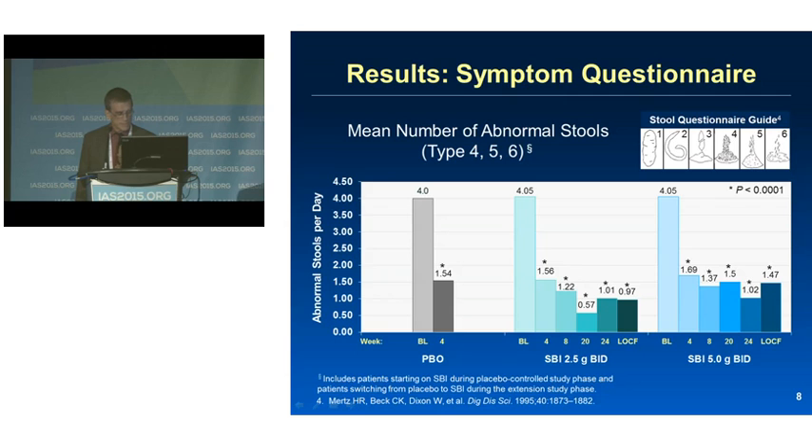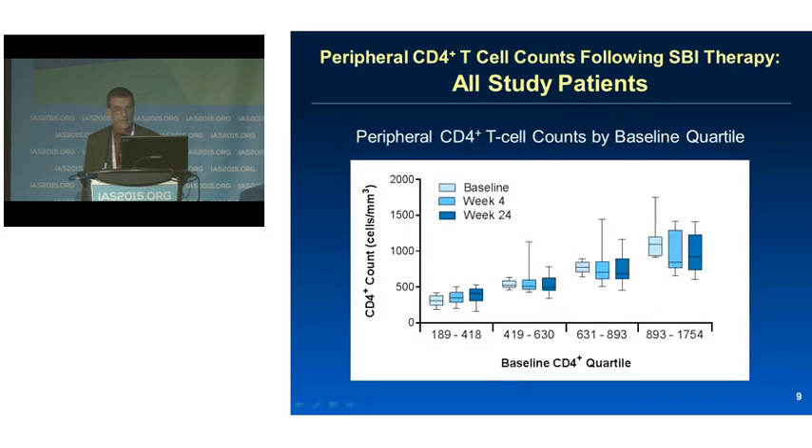While we didn't see changes in GI symptoms, we proceeded to analyze the immunologic responses. Consistent with what we know about long-term antiretroviral therapy, patients whose CD4 counts were already in the normal range maintained their plateau. However, we noticed that the lowest quartile appeared to have increases in their CD4 counts over the course of the study, so we examined them more closely.